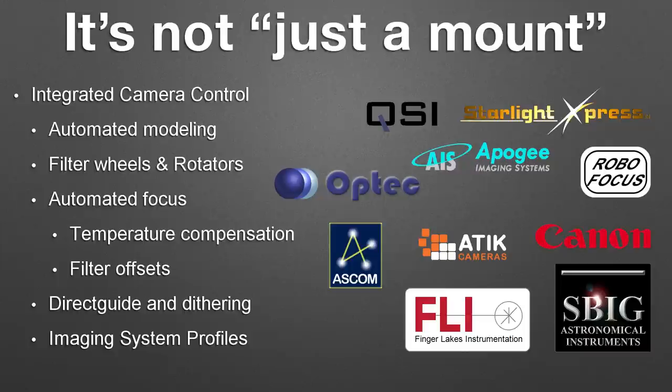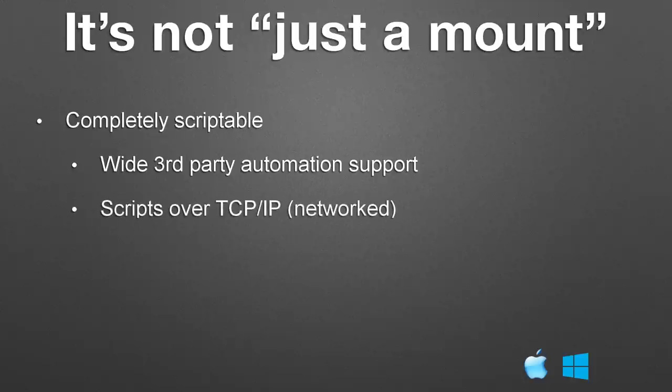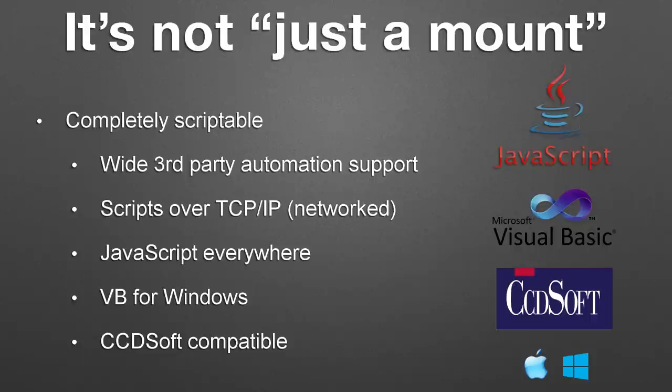The whole system is also completely scriptable. We have customers doing advanced projects we never even dreamed of, and because we've exposed all of the software and hardware capabilities through scripting APIs, they can access that. We have JavaScript, which is completely cross-platform. We also still support Visual Basic, COM, OLE, and .NET — those legacy Windows technologies. If you've made a big investment in those, they still work and you can make use of them. The same goes for CCDsoft — we consider that a legacy product, but we've retained its interface so if you have a large investment in it, you don't have to throw that away.